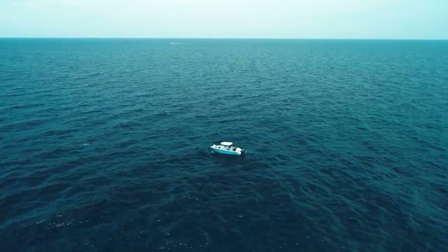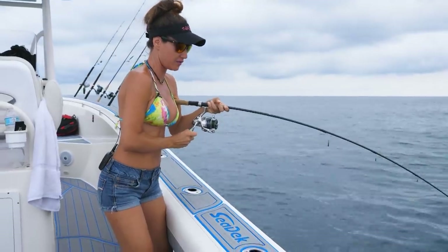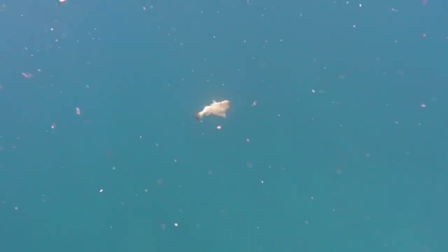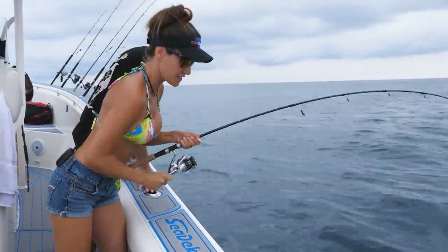I just got hit. I got it. It's a nice fish, whatever it is. I think he's hooked good. Oh, I see him. What is it?